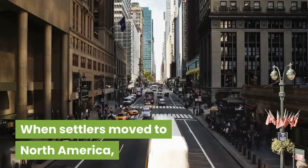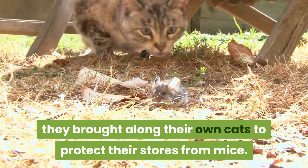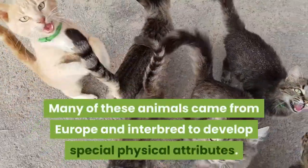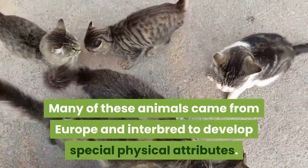When settlers moved to North America they brought along their own cats to protect their stores from mice. Many of these animals came from Europe and interbred to develop special physical attributes.